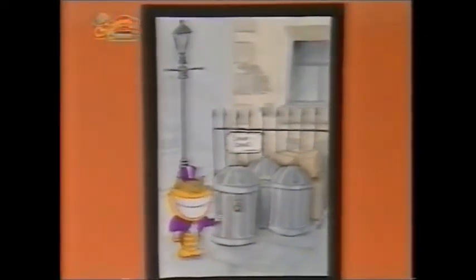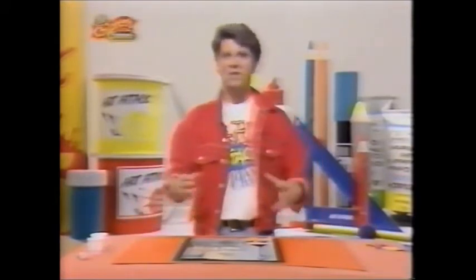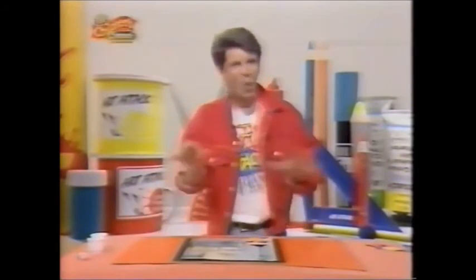Let me introduce you to Sherlock Bones, the private detective. I think it suits him, don't you? He's sort of very proud and full of himself. I think though, he is slightly scatty — a sort of bumbling detective.